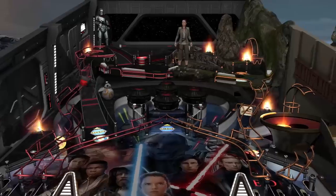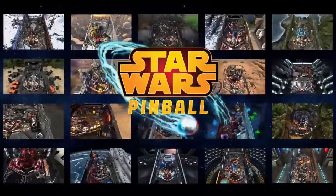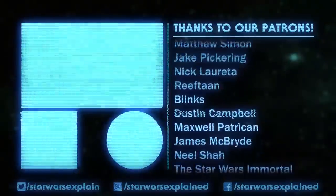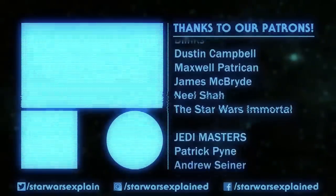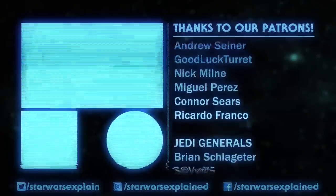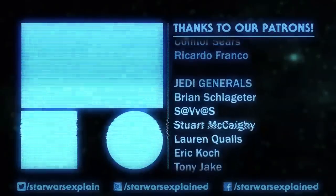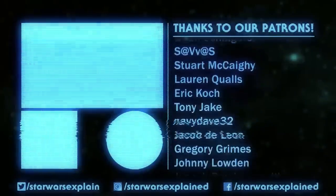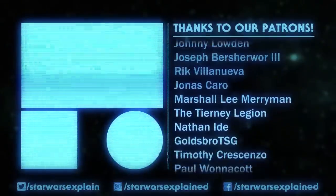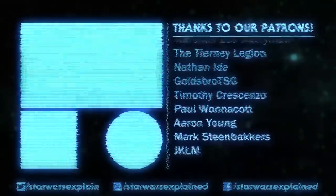And that's it for today. Thank you to Zen Studios for sponsoring this video. Remember, Star Wars Pinball on the Nintendo Switch is available today, with 19 different tables you can play inspired by the movies, TV shows, and more. If you haven't already, please like this video, subscribe to the channel, follow us on Twitter, Instagram, and Facebook, and consider checking out our Patreon page. As always, thanks for watching, and may the Force be with you.